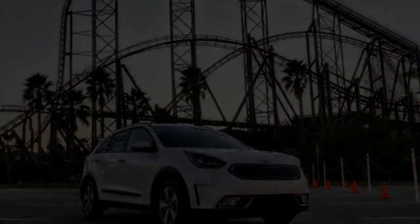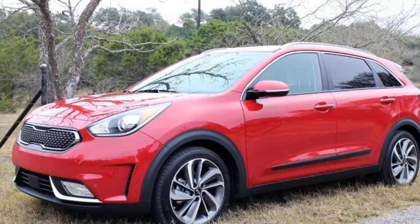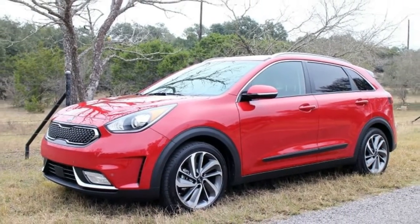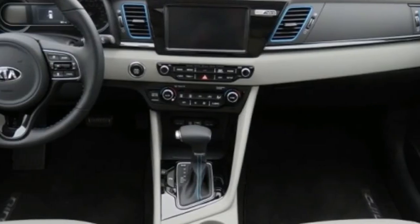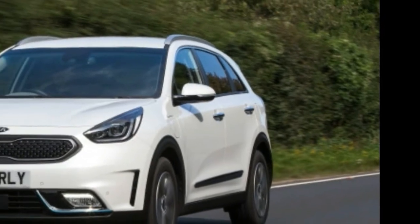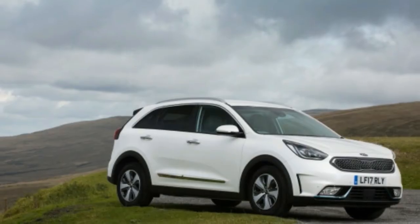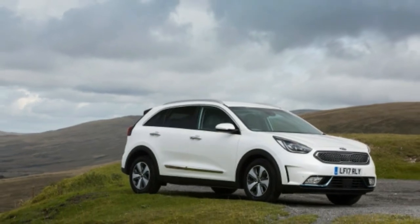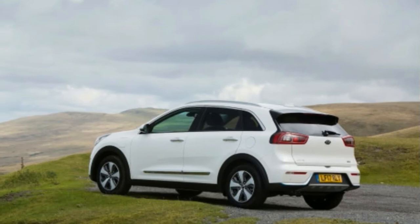The 2018 Kia Niro PHEV visually stands out with a subtly modified front grille insert surround, hybrid blue exterior accents, available LED headlamps, a charge port door on the left front fender, an available 7-inch color meter cluster with digital tachometer, plus Eco and plug-in badges. It features the same 6-speed dual-clutch automatic transmission as the Niro, with a choice of drive modes including EV, Hybrid, Eco, Default, and Sport for quicker transmission response.